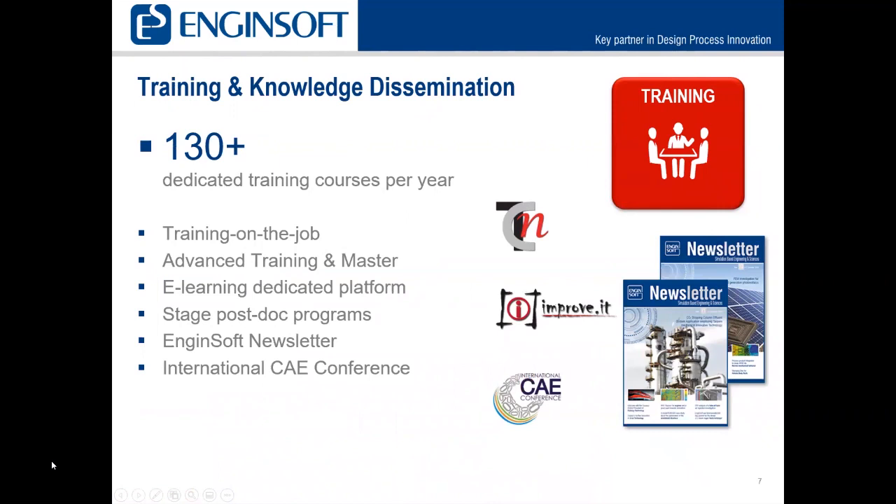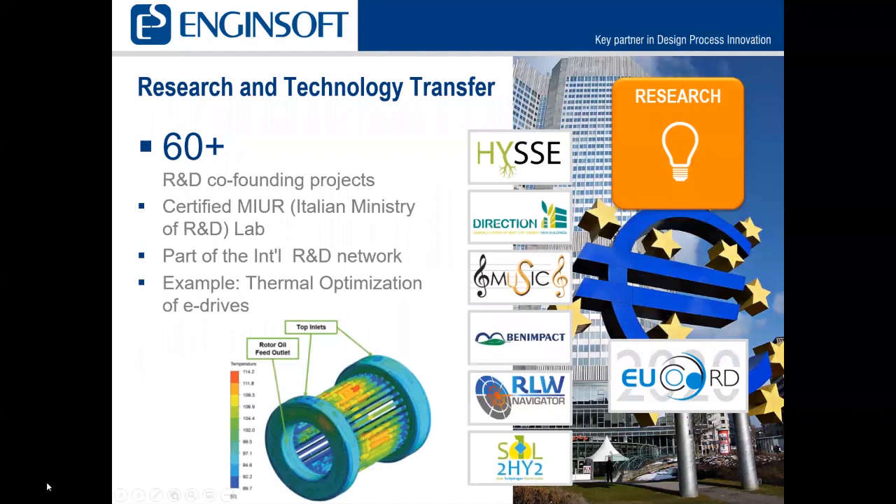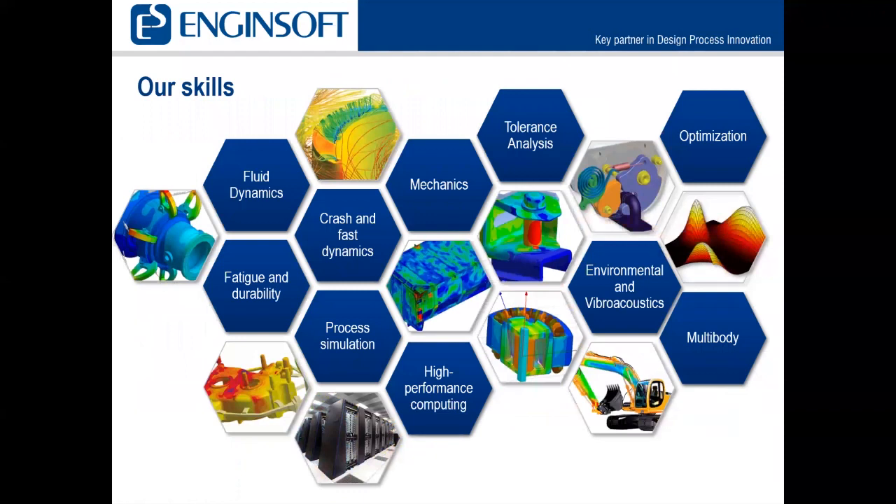Our training and knowledge dissemination includes over 130 dedicated training courses per year. We offer on-the-job training, advanced training, e-learning dedicated platforms, postdoc programs, the Enginesoft quarterly newsletter, and the international CAE conference. We've also been involved in over 60 research and development projects, with one example being thermal optimization of e-drives.